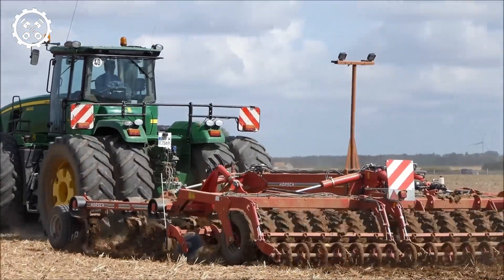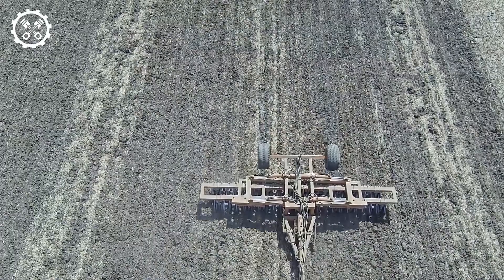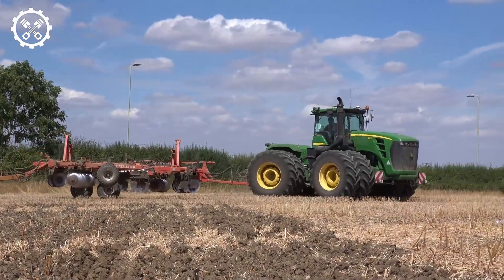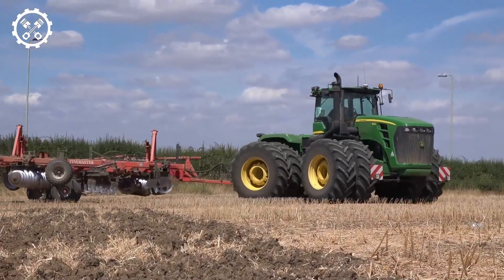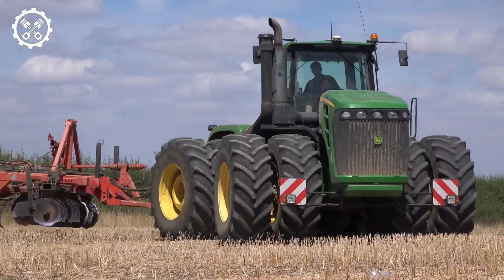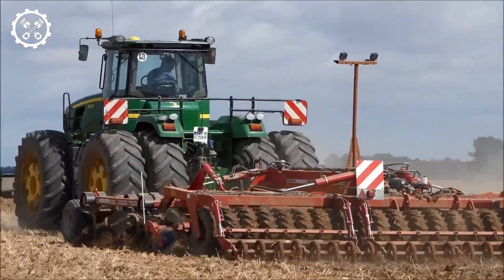The John Deere 9630 isn't limited to a single task; it's a versatile workhorse. Whether you need to pull heavy tillage equipment or handle large grain carts, this tractor is capable. Its hydraulic system offers flexible options for connecting and operating different implements, making it a valuable addition to any farming operation.